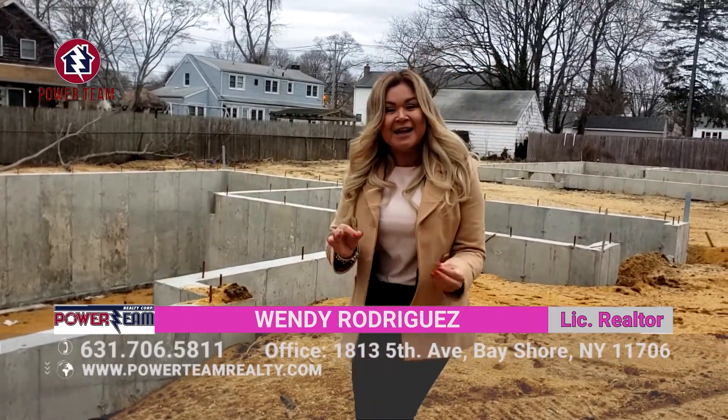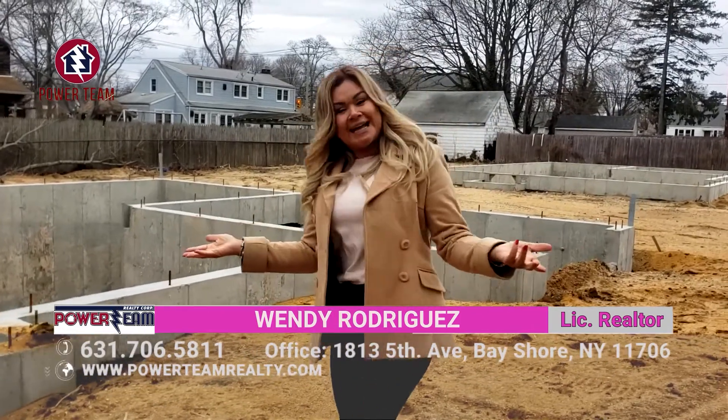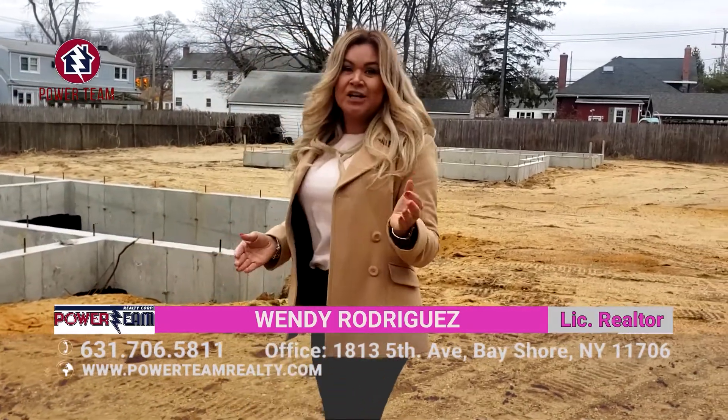As you can see, I am freezing, but I'm here because I want you to get your perfect home. If you're looking to sell and buy your brand new home, you have to call me, Wendy Rodriguez. My number's right there on the screen, so don't forget.